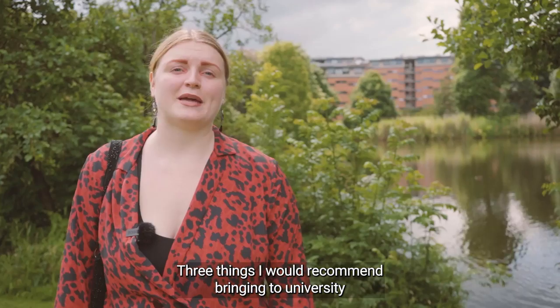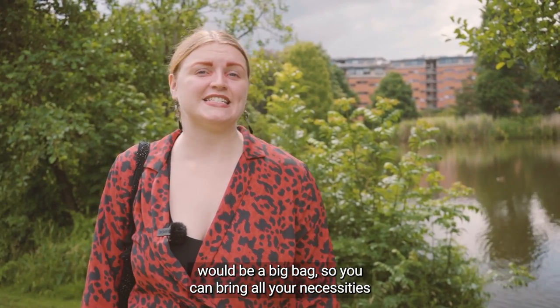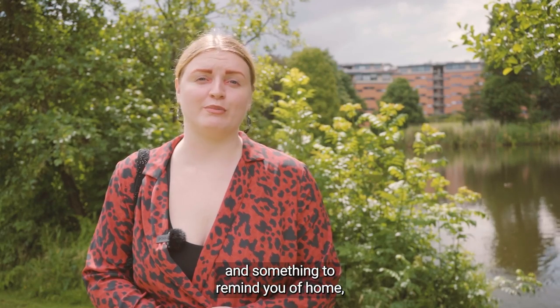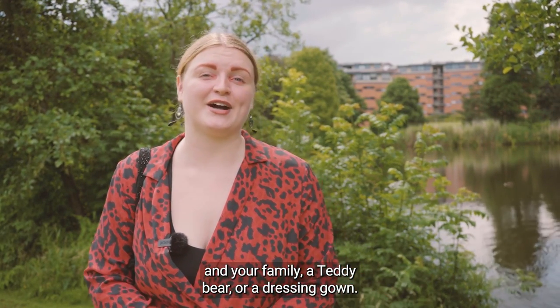Three things I would recommend bringing to university would be a big bag so you can bring all your necessities to campus and carry some groceries home, some playing cards to encourage socialising in your flats, and something to remind you of home — be it some pictures of your friends and your family, a teddy bear or a dressing gown.